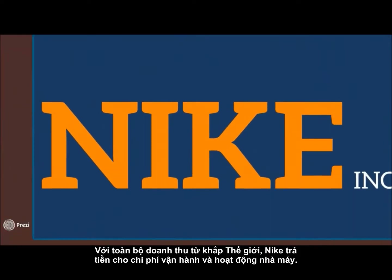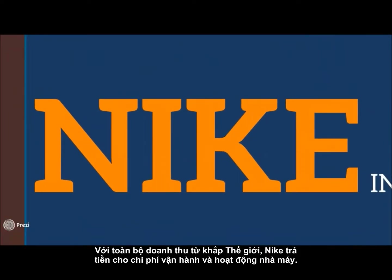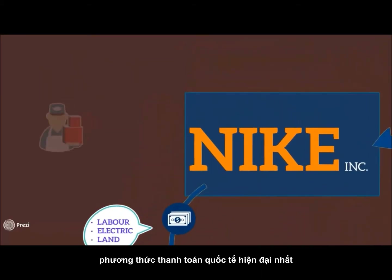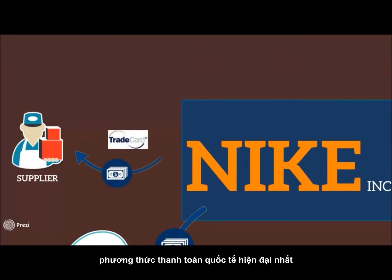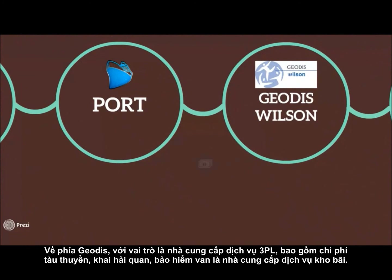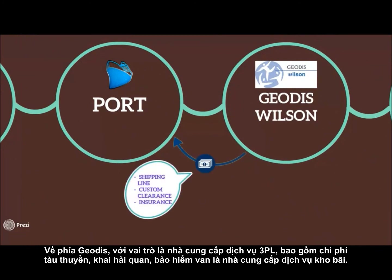About Nike — while receiving money from all exclusive distributors and its own retail stores, money is transferred to factories to cover costs. Besides, Nike also pays its suppliers using trade cards, the most up-to-date method of international payment. Coming to Shieldis, the mid-domain providing 3PL services, paying expenses of shipping-line, custom clearance, and insurance.